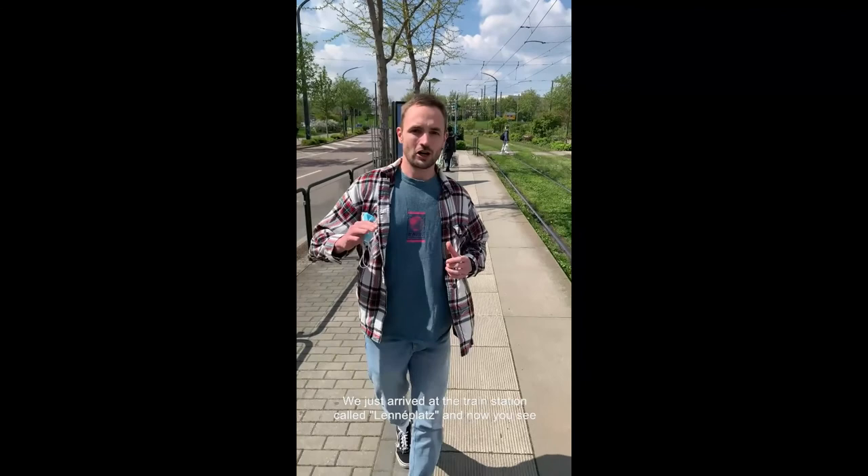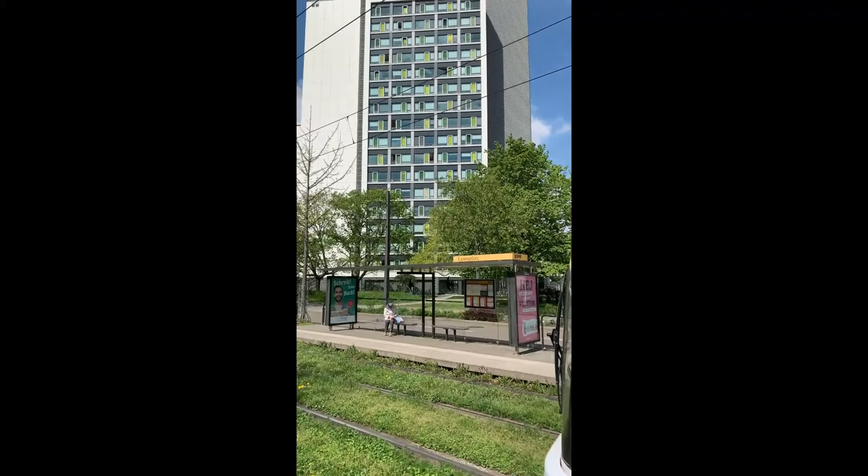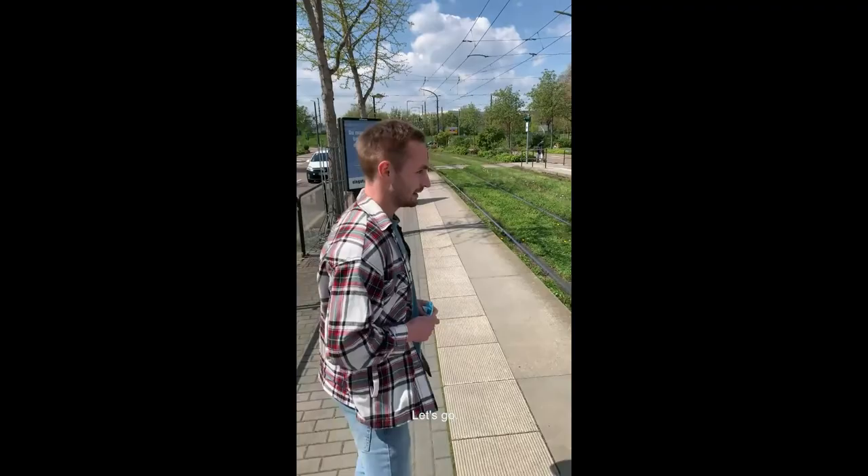We just arrived — the train station is called Leneerplatz — and now you can see our great dorms back there. The first thing you have to do is pick up your keys at the janitor's office. Where to find it? I'm going to show you now. Let's go!